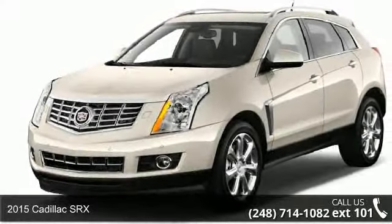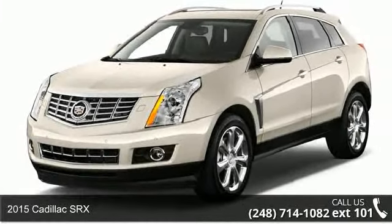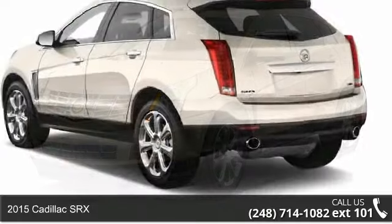Check out this 2015 Cadillac SRX. Don't miss this great deal on a luxury vehicle.